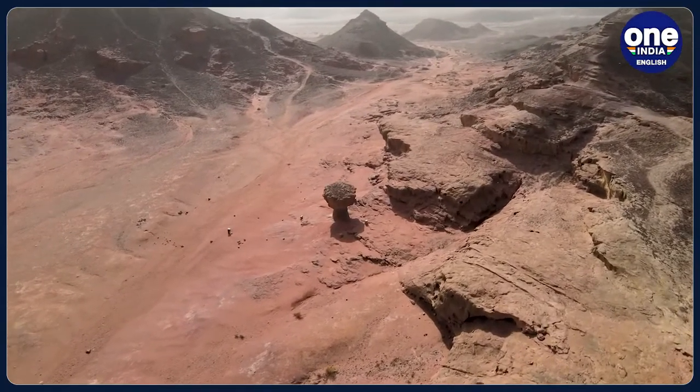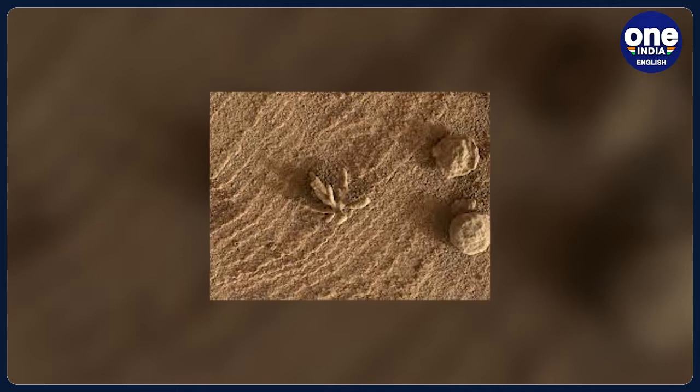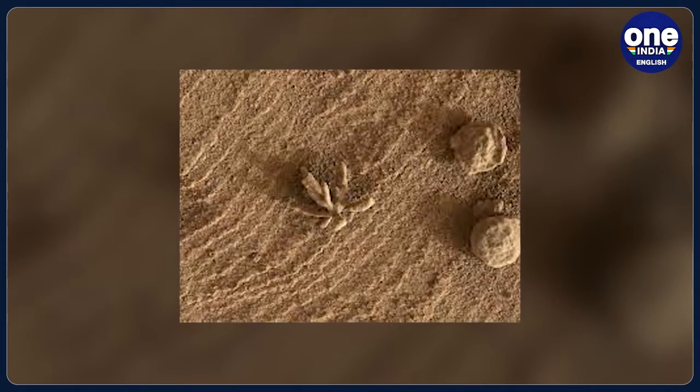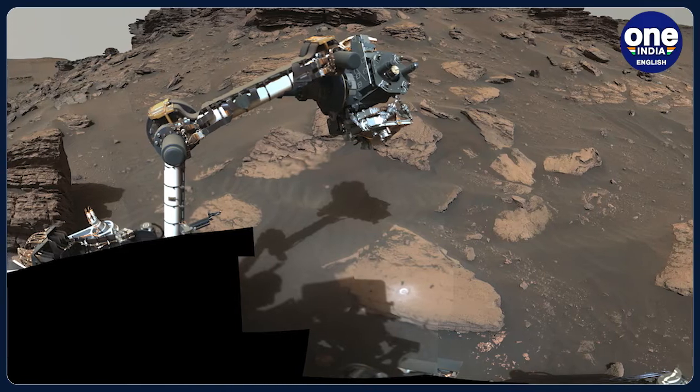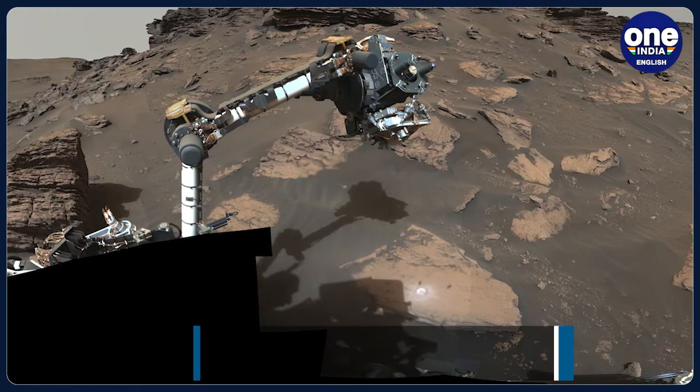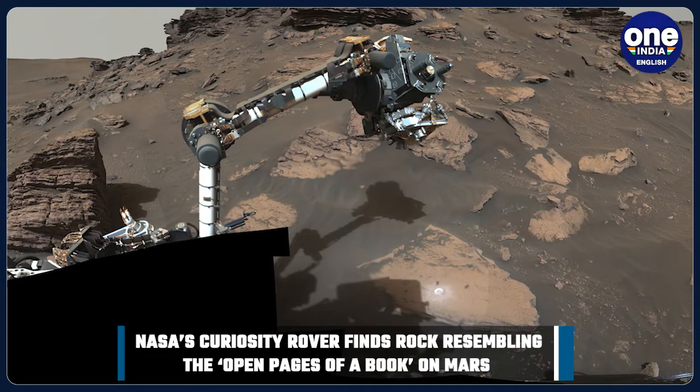In February 2022, Curiosity spotted a branched mineral flower that was around 0.4 inch wide. And on February 16th, the rover photographed rocks imprinted with tiny ripples or waves left behind from an ancient lake.